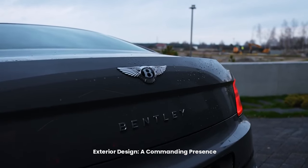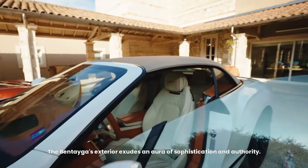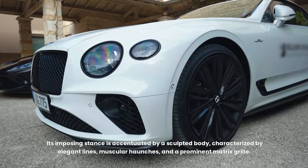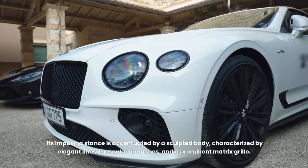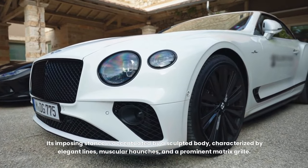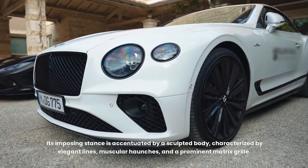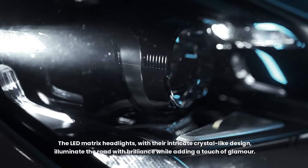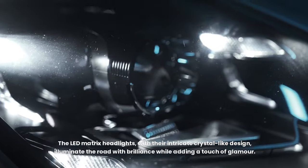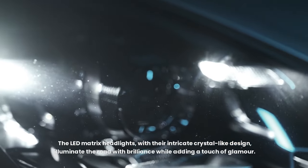Exterior design — a commanding presence. The Bentayga's exterior exudes an aura of sophistication and authority. Its imposing stance is accentuated by a sculpted body characterized by elegant lines, muscular haunches, and a prominent matrix grille. The LED matrix headlights, with their intricate crystal-like design, illuminate the road with brilliance while adding a touch of glamour.